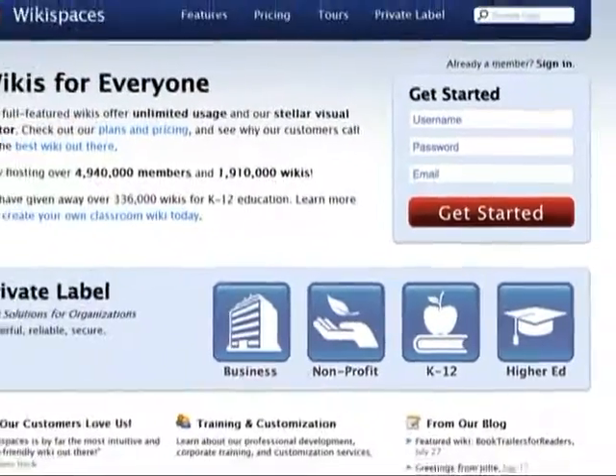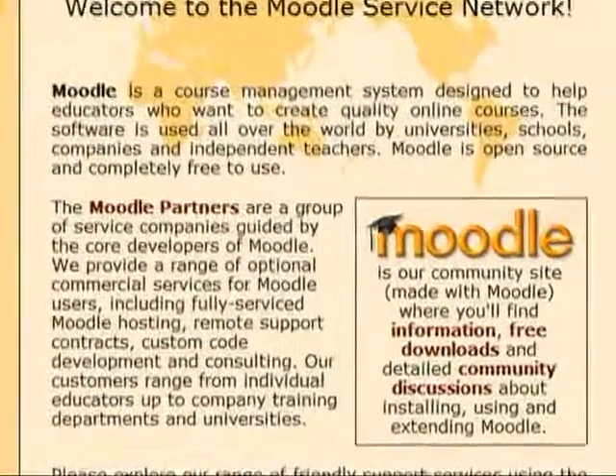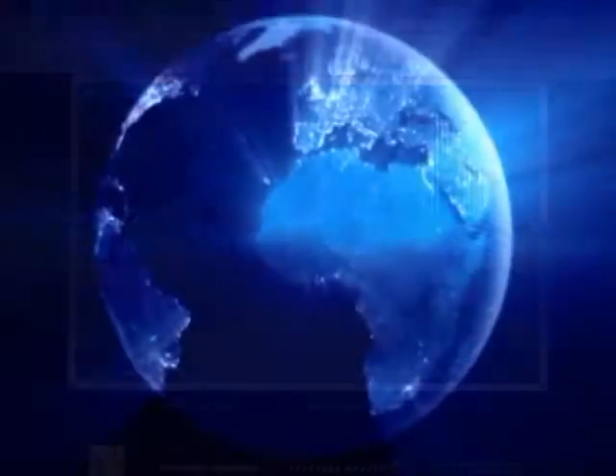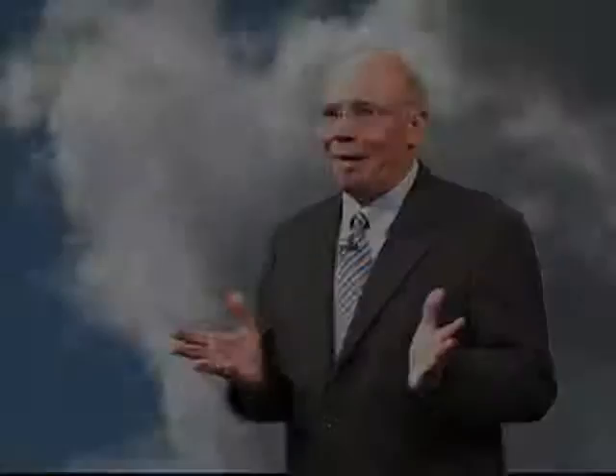In education circa 2010, school districts are incorporating web-based educational software, online learning games, and virtual field trips. Who needs long bus rides and textbooks when you've got wikis and Moodle?